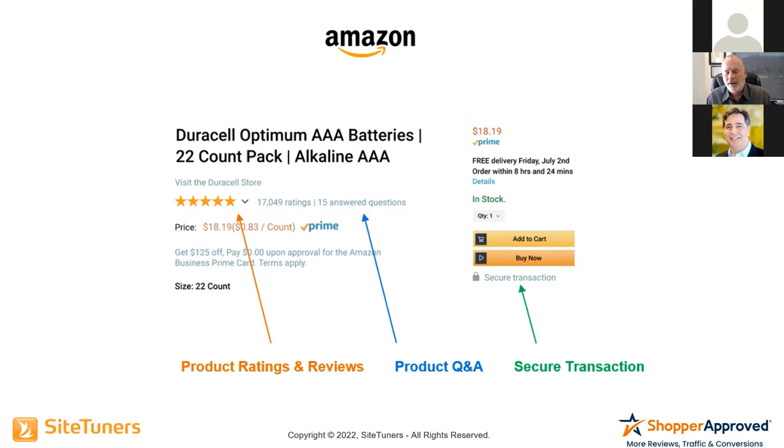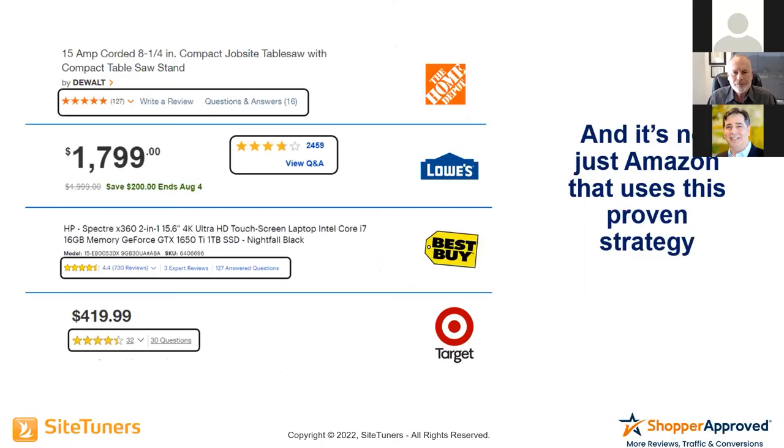And at the moment of truth — buy now, add to cart — if they don't see clear, obvious signs of security, a secure transaction where their personal information and credit card are not going to be stolen, they're not going to buy, especially from a new site. Having that secure transaction seal at the moment of truth is critical. Home Depot, Lowe's, Best Buy, Target, Walmart — all the leading websites have ratings and reviews, questions and answers, and some kind of website security seal. They know and have tested that you must provide these critical trust signals at the moment of truth.